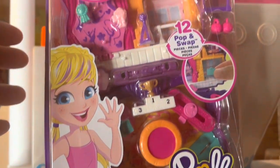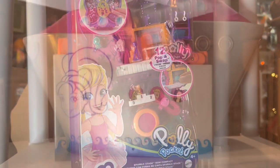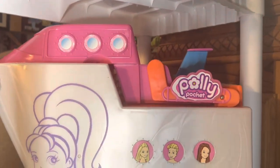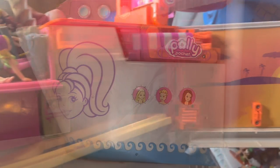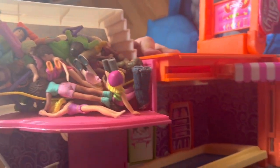We have the Polly Pocket Sparkle Stage — this is one of the newer packs, worth $12. Behind it we have a more vintage Polly Pocket cruise ship full of the little figures, and that's worth about $30 in this condition.